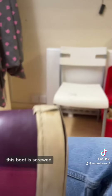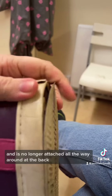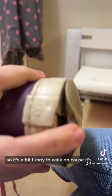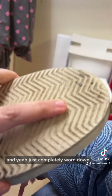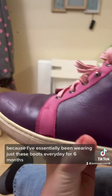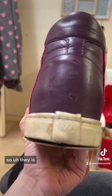This boot is screwed. The entire back of the sole is coming off and is no longer attached all the way around at the back, so it's a bit funny to walk on. The sides are coming off too, and it's just completely worn down the tread — because I've essentially been wearing just these boots every day for six months, so they are done.